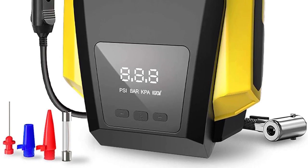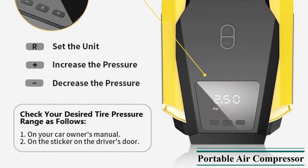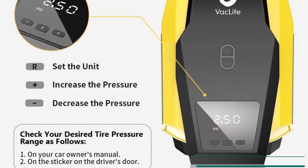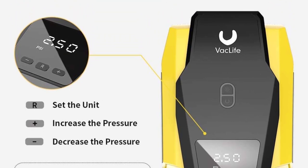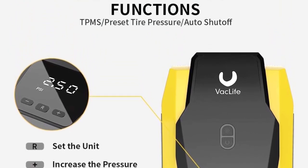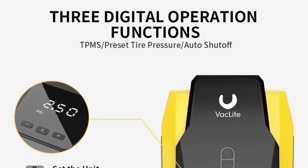You can set any tire pressure up to 150 PSI using the inbuilt display, and even then it only has a power draw of just 120 watts. Another great thing about this air compressor is that it comes with an auto shut-off function. You also get a bright LED light at the front, which is quite handy to have while using it at night.